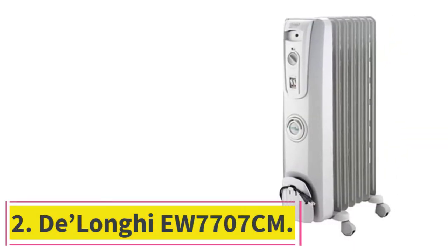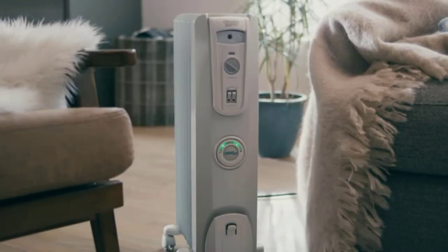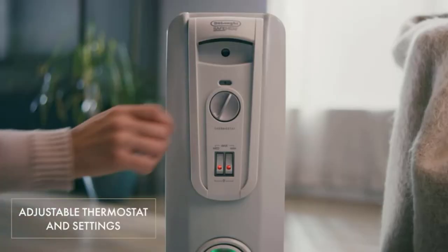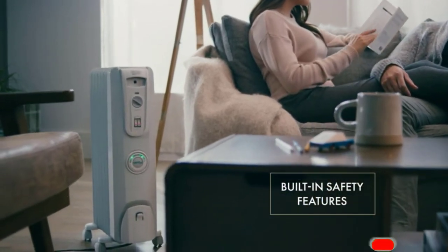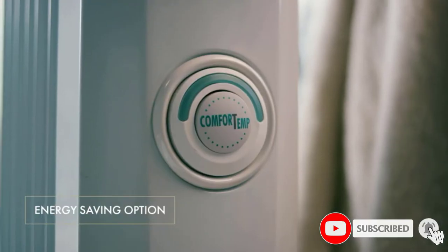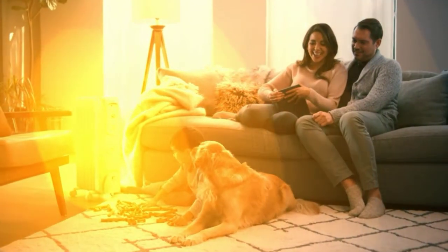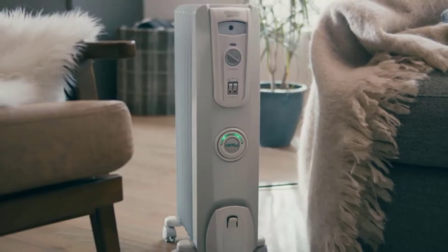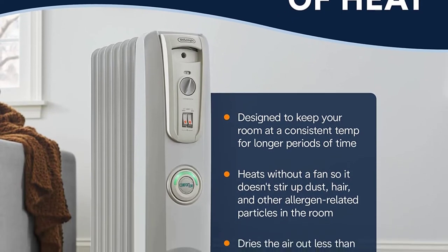At number 2: the DeLonghi EW7707CM. One of our top suggestions is the DeLonghi Radiator EW7707CM, which is known for its energy-saving capacities. Your energy bills will be reduced as it maintains an optimum temperature in the room and excess heating is prevented. This product will not need to be assembled — it comes completely assembled with smart-snap pre-assembled wheels, so you can take it out of the box and move it around the house easily. It also comes equipped with Comfort Temp technology, which helps maintain its optimum temperature.